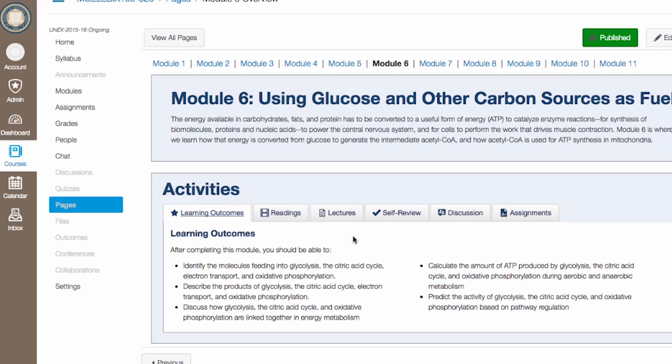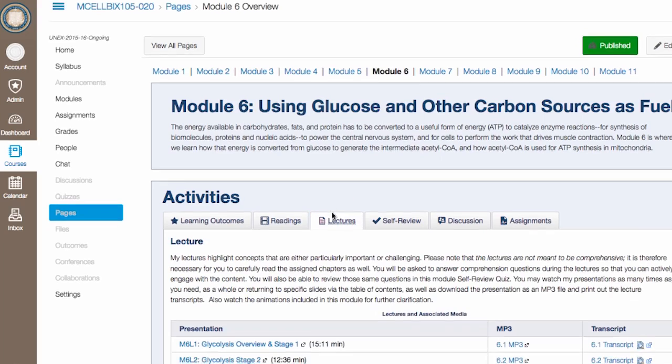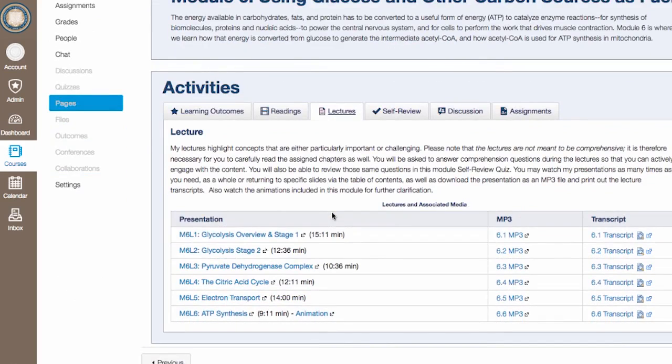Here's what you can expect in each module. After reviewing the outcomes to get a sense of what you'll be able to do at the end of the module, you'll want to start with the reading assignment to get the big picture. Then you can delve into the more challenging topics in the animations and interactive lectures.